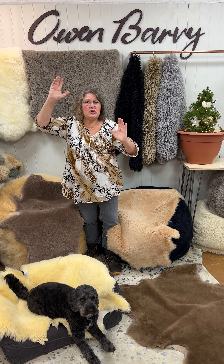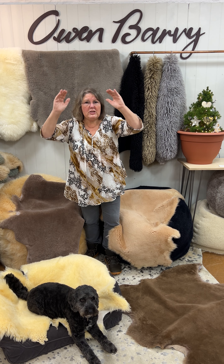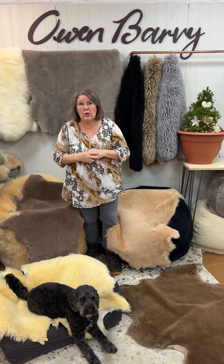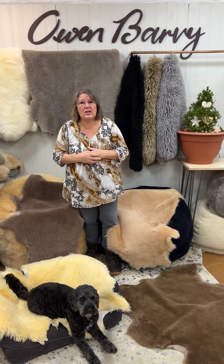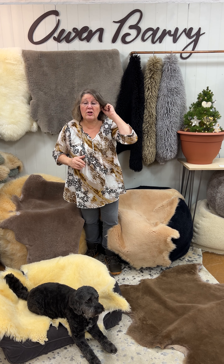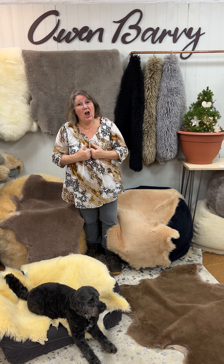The sizes do vary, but we'll put the spectrum on the website of the biggest and the smallest ones so that you're not disappointed. Because, as with everybody, animals, sheep — they're different sizes. So some of the rugs will be slightly smaller or slightly bigger, but we call them extra large, and if they're extra large for us, then they're extra large.